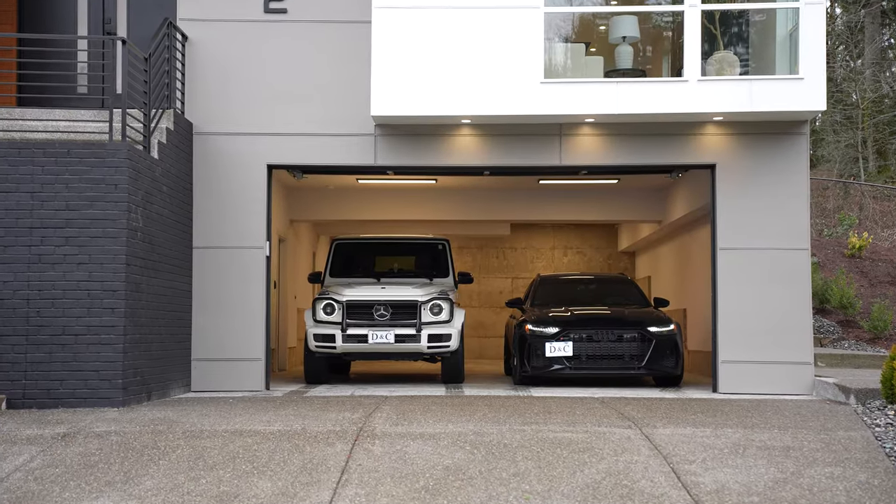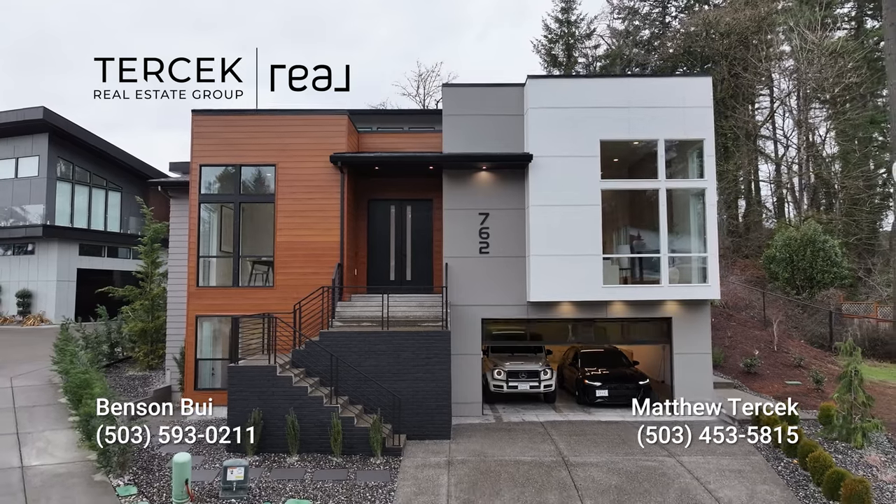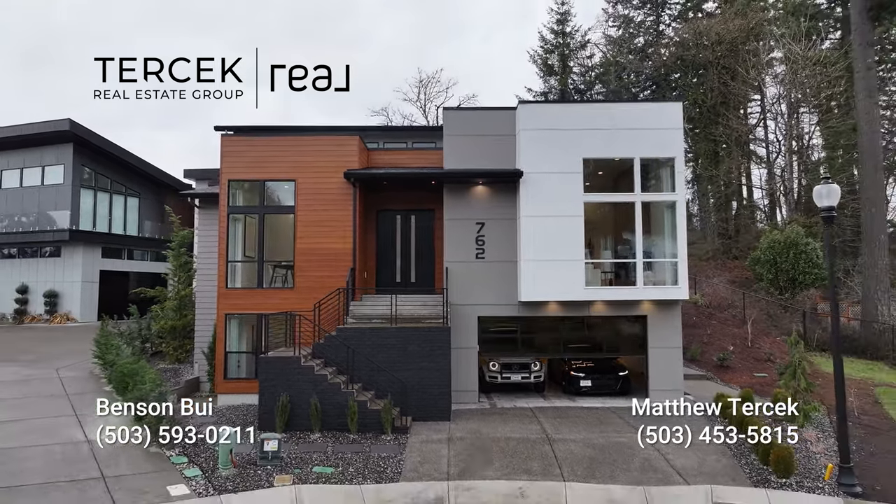So that wraps up today's tour. If you'd like any more information about this listing, or perhaps a private tour, do not hesitate to reach out to either Benson or I. All of our contact information will be on the screen below. Thank you everyone for staying to the end. Don't forget to like, comment, and subscribe, and we'll catch you guys on the next one.